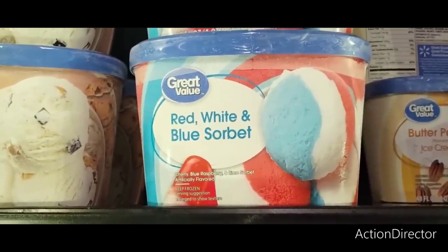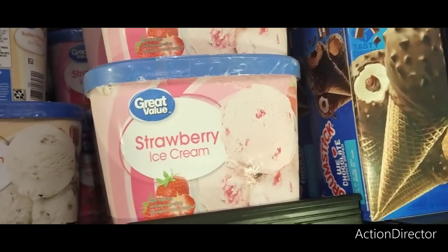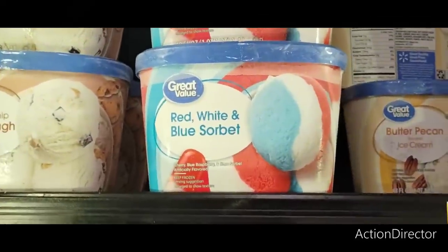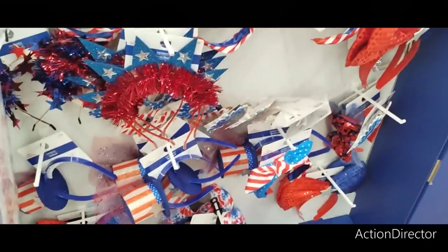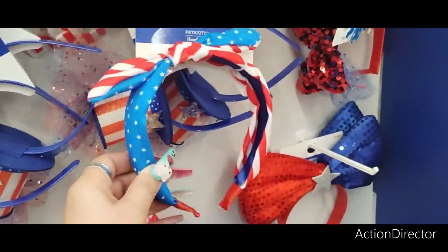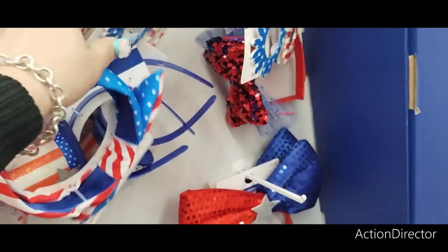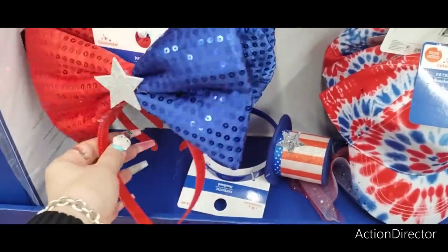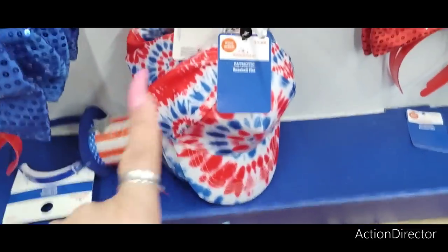Look at this — red, white, and blue sorbet for $2.76 from Great Value! They also have strawberry ice cream, butter pecan, and chocolate cookie dough. That strawberry looks amazing. For the red white and blue accessories, everything is $4.38 unless specified otherwise. They have cute Uncle Sam headbands, stars headbands very similar to ones from Dollar Tree, fun little sunglasses at $3.88, a big bow tie at $4.88, and a hat at $5.88.